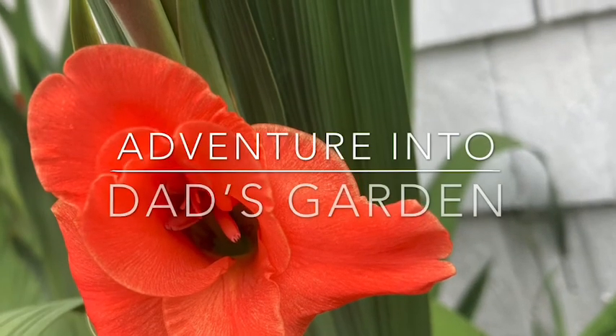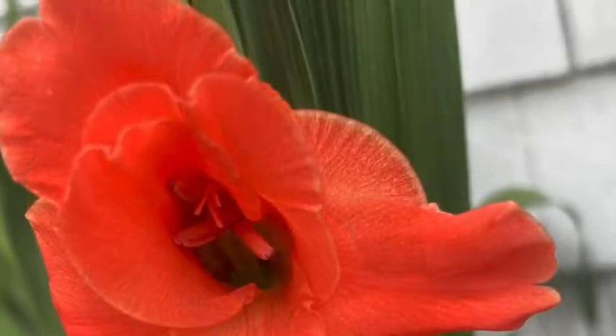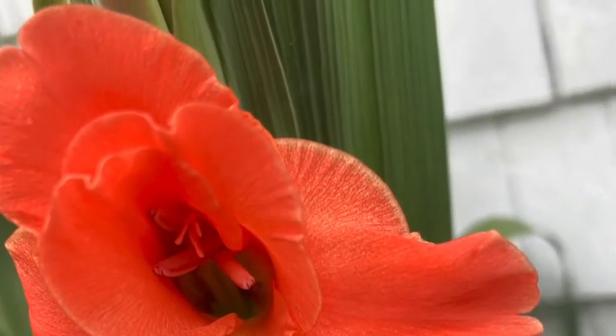Hello there! Welcome back to another one of my adventures and today we are venturing into my father's garden.